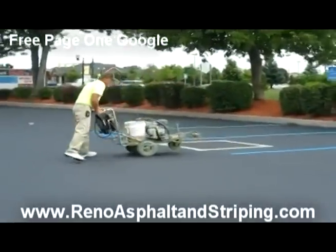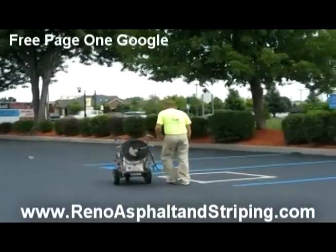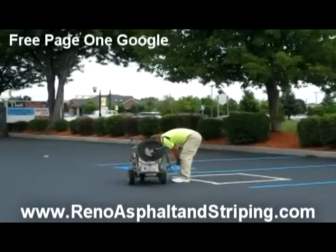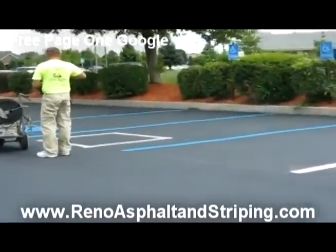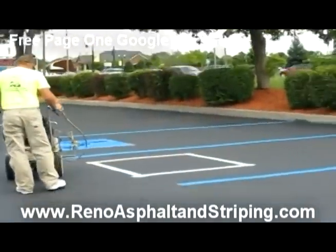Hello, this is Andy Asphalt with Reno Asphalt and Striping Company. How is everyone out there? I get asked quite frequently exactly how does a striping company paint or put down the handicapped signs?